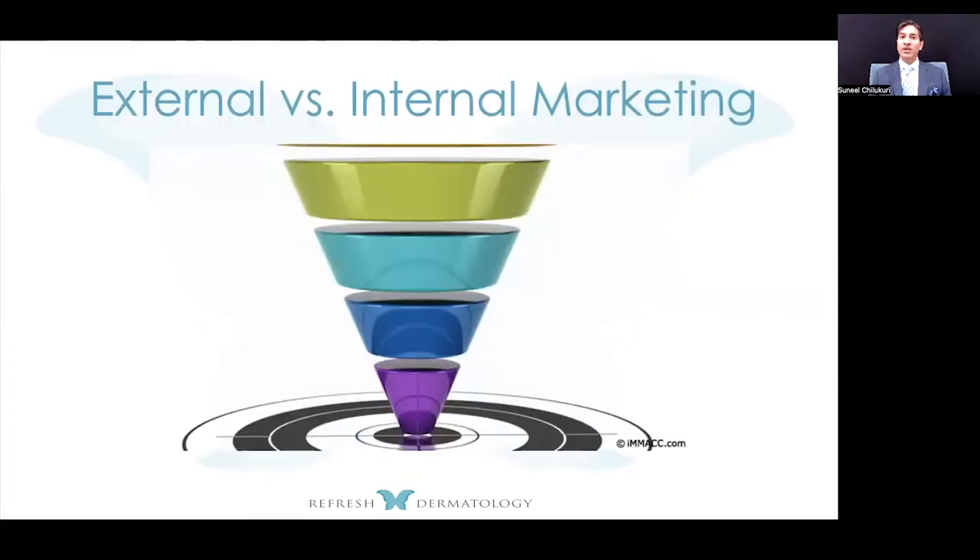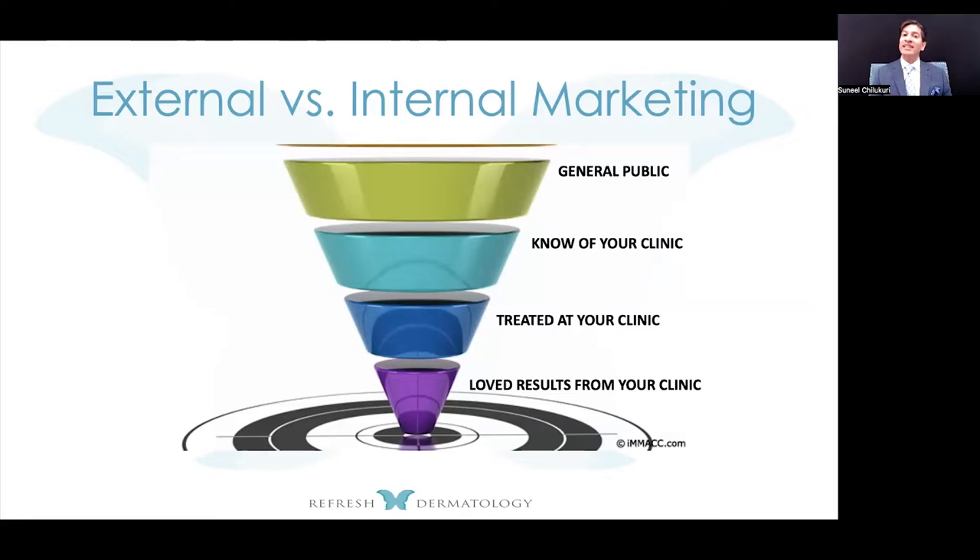When you talk about external marketing, you think about this huge funnel that's out there. One is the general public; one is those who get to know your place of business; then there are people who are actually treated in your clinic; and then there are the patients who love the results. The question is: how do we gain general public knowledge about your office and encourage them to come inside? This is a conversion funnel that's quite easy to use when attracting new patients.